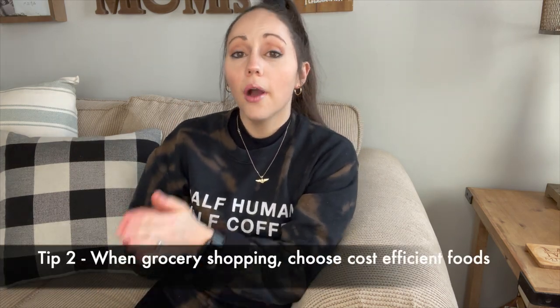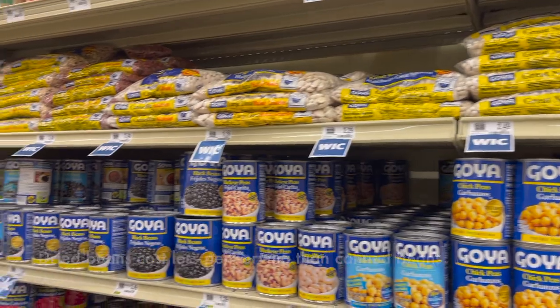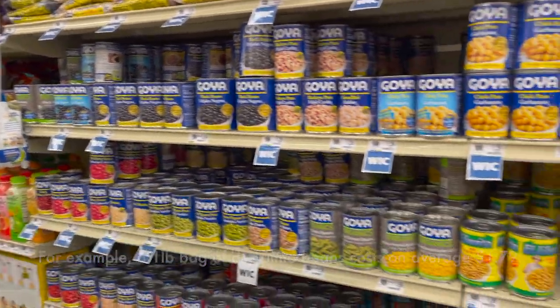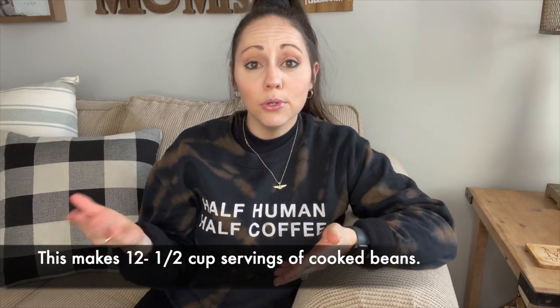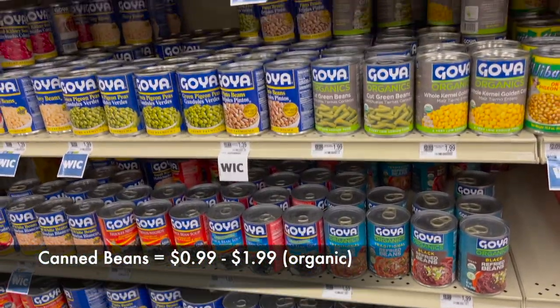We're moving on to tip number two: choose cost-efficient foods. A lot of times people think they have to eat fresh fruits and vegetables, and although I do encourage that, you don't have to purchase lots of expensive organic produce. Some cost-efficient food sources would be dried beans, canned beans, rice, oats, any kind of dried grain. You can also do frozen and canned vegetables. I know those things have a bad reputation, but frozen vegetables are just as healthy as fresh, more cost-efficient, and last longer. This goes for canned vegetables and beans as well — they're very cost-efficient, last a long time because of the canning process, and you can still be healthy while eating them.